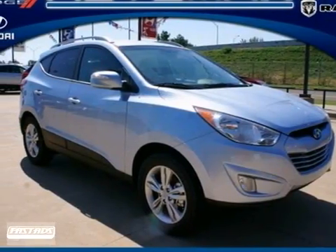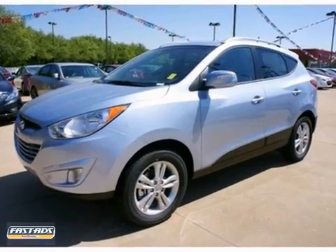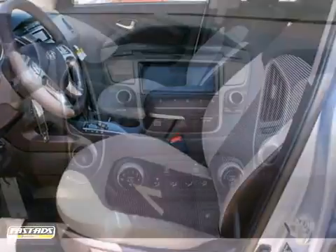It's a 2013 Hyundai Tucson. This vehicle combines SUV design features with car-like handling and fuel economy. Features include a CD player, cruise control, and Bluetooth wireless.